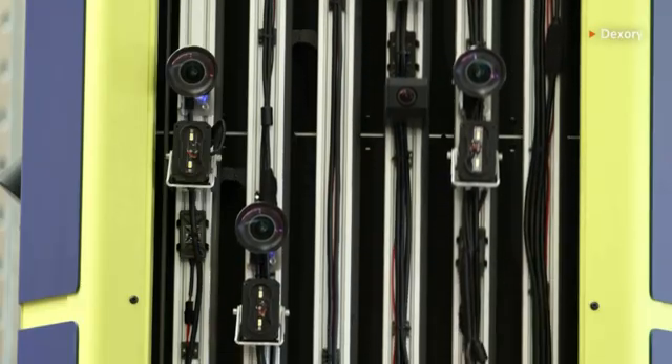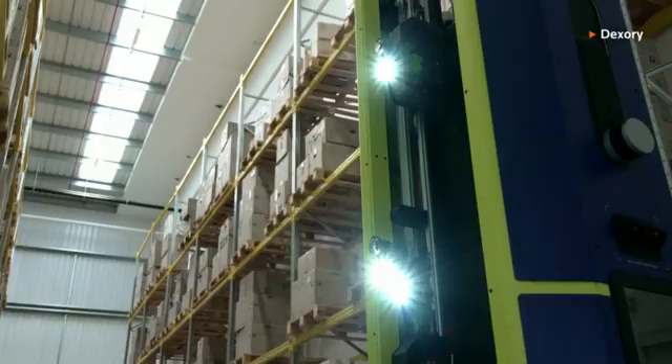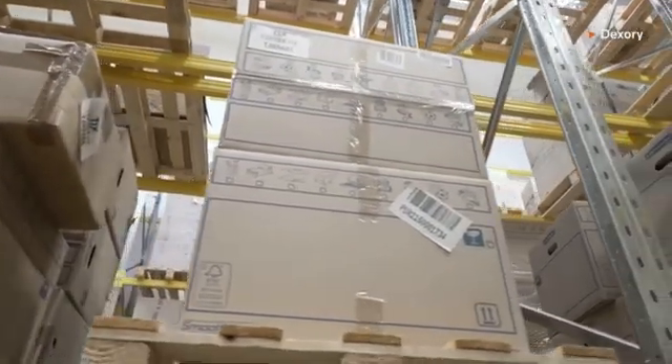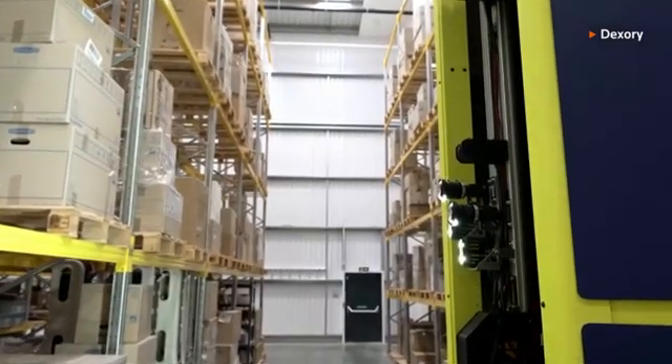"They have a number of cameras and laser measurement systems on them, and this gives them the ability to create a digital copy of the rack and really understand how goods are being kept, how efficiently the pallet space is being utilised, and basically it helps warehouse operators to run their facility in the most efficient way."